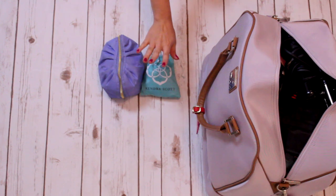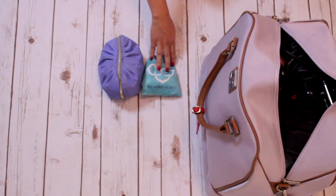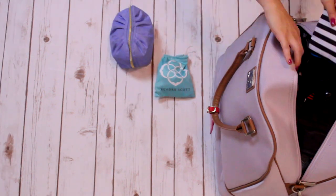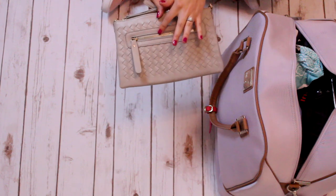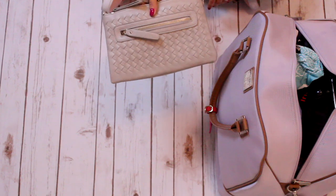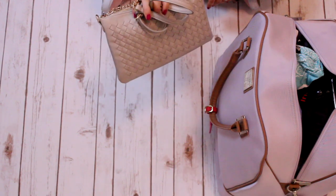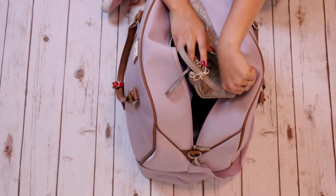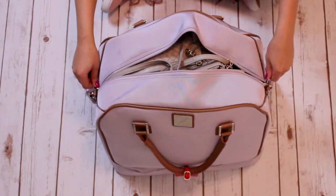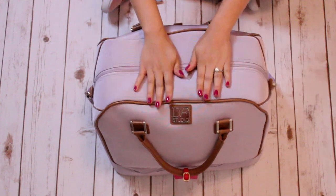Next up is jewelry, which I've packed in here, and makeup, which is all in there. For the whole trip I'm going to bring one bag as my purse for the entire month. It will pretty much match every outfit I have. I didn't want to bring a big bulky purse, and this is really good for traveling. And we're done.